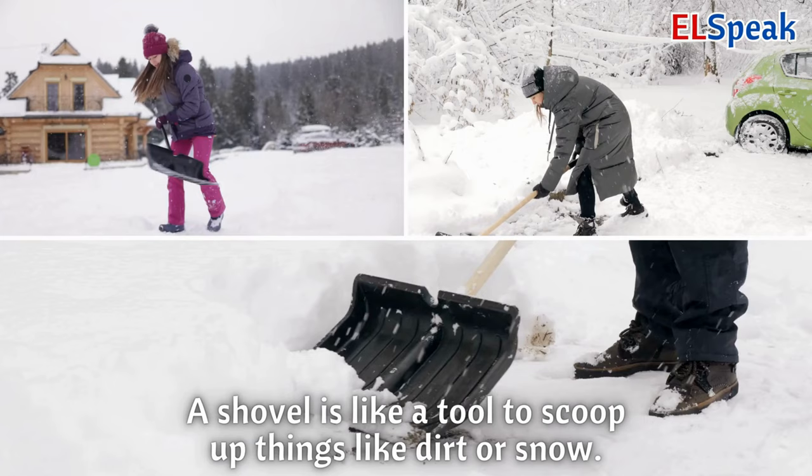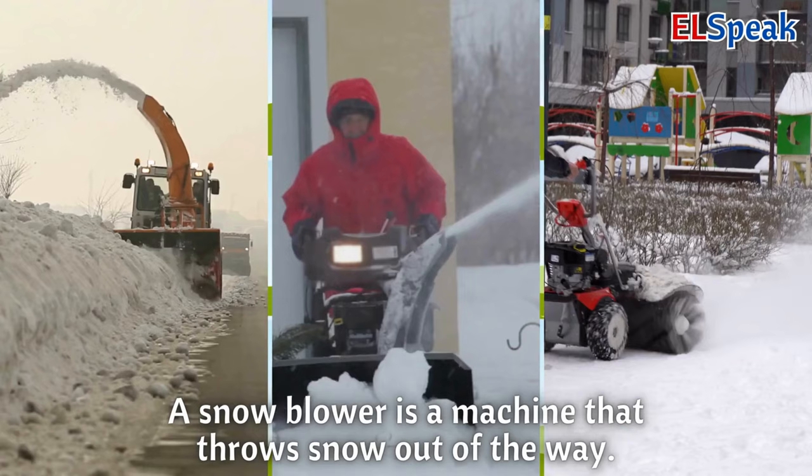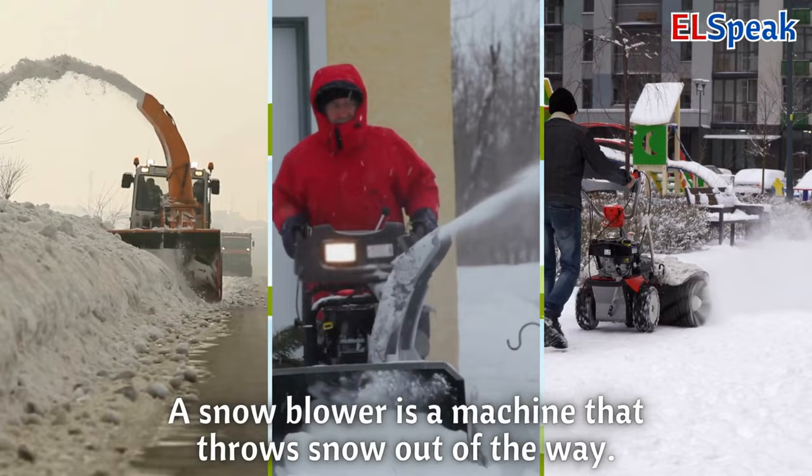Shovel or snow blower. A shovel is like a tool to scoop up things like dirt or snow. A snow blower is a machine that throws snow out of the way. Shovels and snow blowers help move things around.